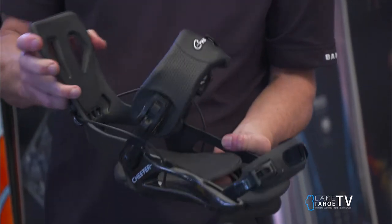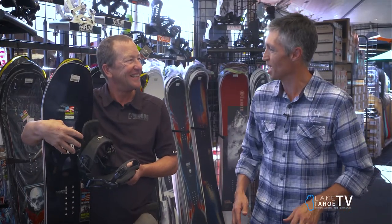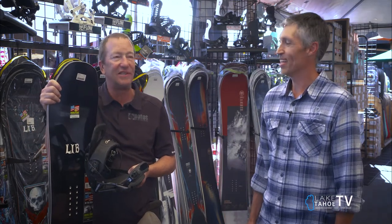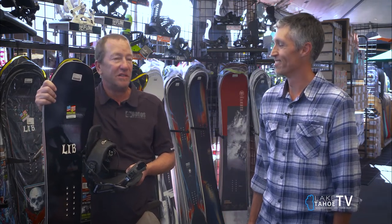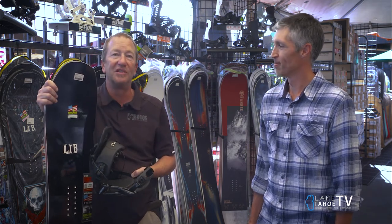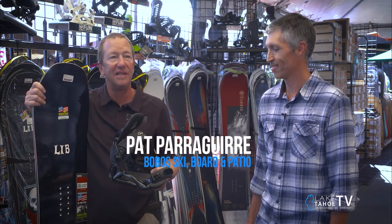I absolutely love the Flow bindings. When I ride, I like to ride with those — that way I can get off the chair and be almost like skiing. And your buddies aren't waiting for you; you're in the binding, you're out. You can often get right into the binding while you're on the chair, right before you get off. So there's a lot of advantage, convenience, and speed with something like this.